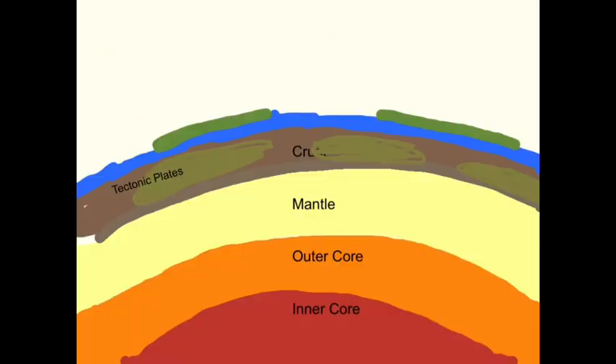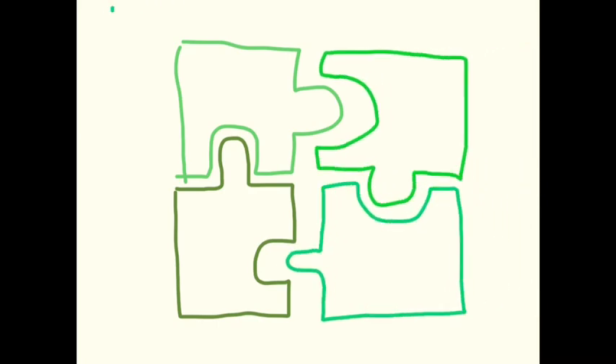The formation of Hawaii. The Earth's outer crust is made up of a series of tectonic plates which fit together like a jigsaw.